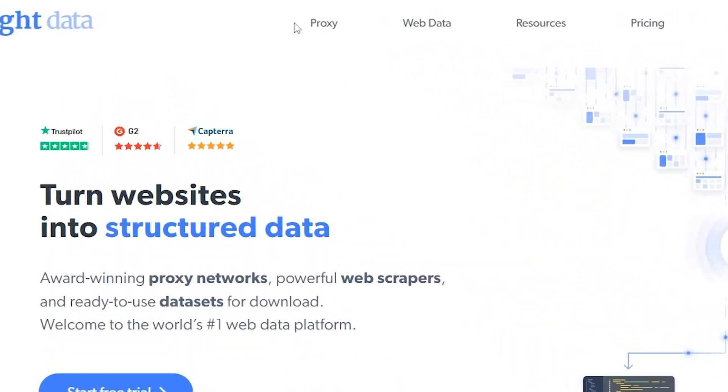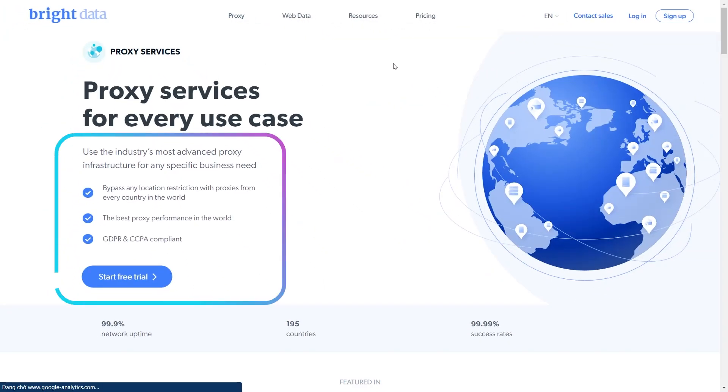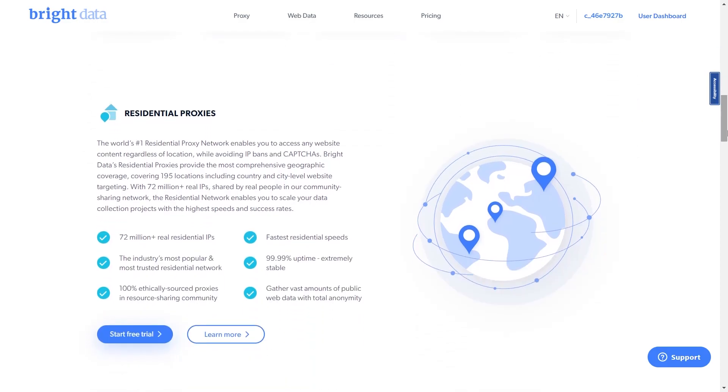To see their available types of proxy, click on proxy service. They have some impressive highlights and a free trial for those who want to experience before committing to a long-term plan. They provide five proxy services: residential proxies, super proxy servers, data center proxies, ISP proxies, and mobile proxies.